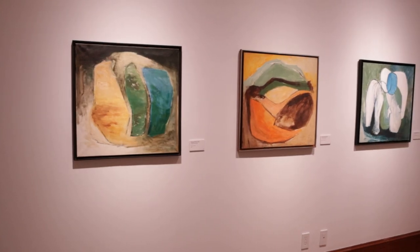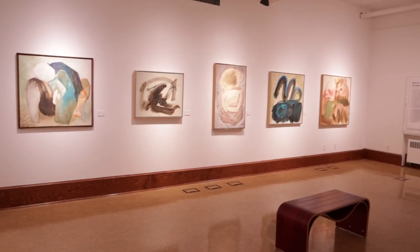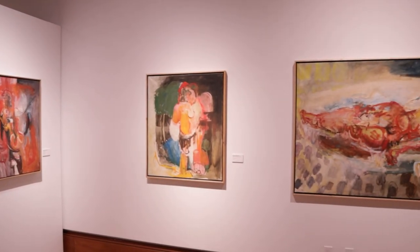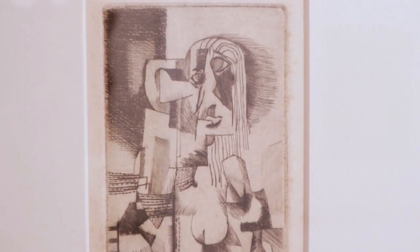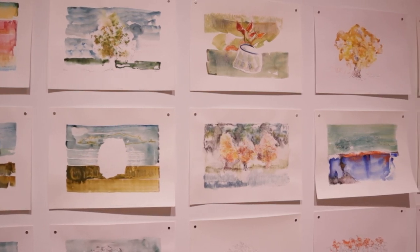Richard is a very important artist in the Grand Forks area. He and his wife created the Grand Forks Art Gallery back in 1984. This exhibition showcases Richard's work from across his entire career as an artist, with the earliest work being from 1954 and the most recent from 2022. That's nearly 70 years of art.